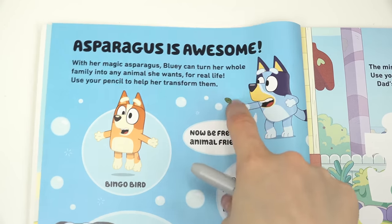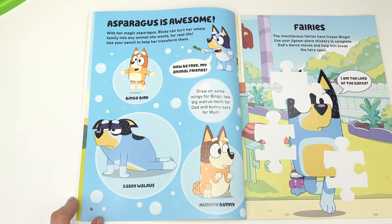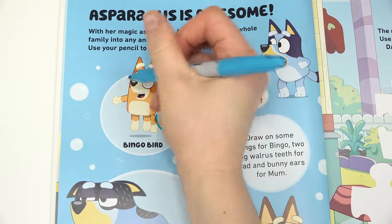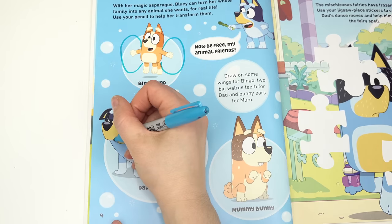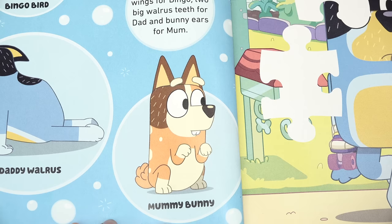Look, it's the asparagus! With her magic asparagus, Bluey can transform her whole family into any animal she wants. Bingo is a bird — a bird has wings, so let me go ahead and draw some wings. Looks like Daddy is a walrus — it's missing some teeth, so let's go ahead and draw two long teeth.